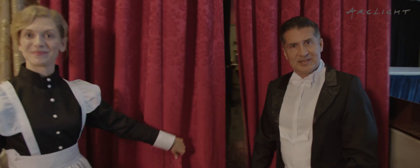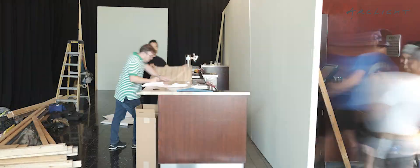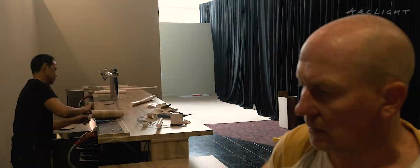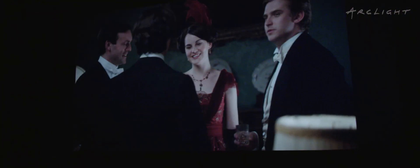Welcome to the Downton Abbey experience. We've been expecting you. As you can see, we've transformed the upper bar at the Dark White Hollywood into an immersive experience inspired by the set, the characters, and the film Downton Abbey.